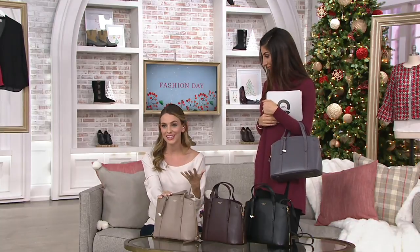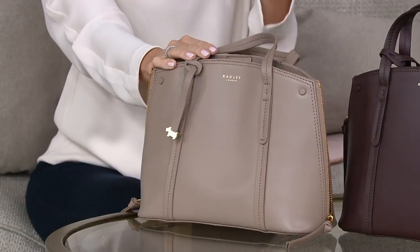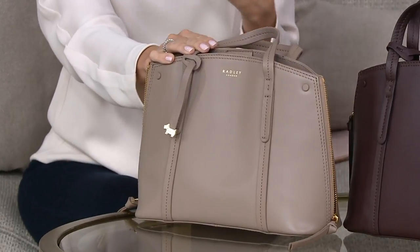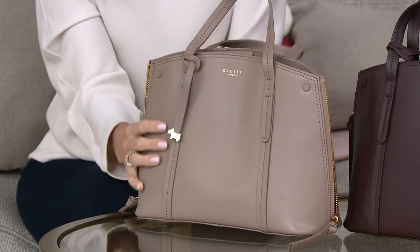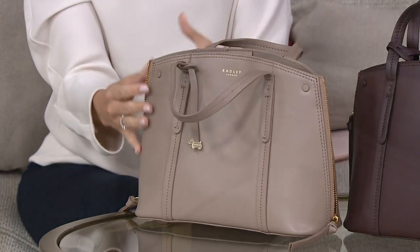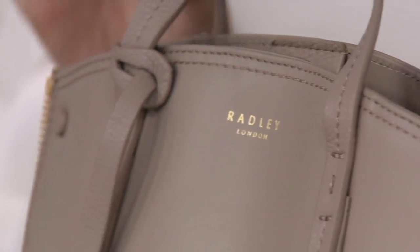This is built to last. Radley's been around for 20 years and for good reason. I actually got my first Radley 15 years ago and it still stood the test of time. These are investment pieces that you could hand down to your children, maybe even your grandchildren, because the quality of the leather and the craftsmanship that's gone into these bags is really top quality.